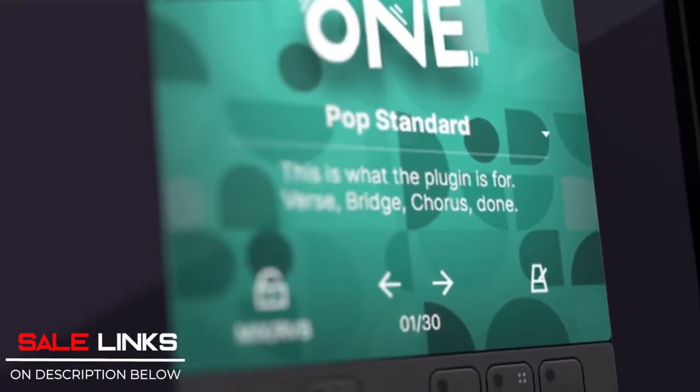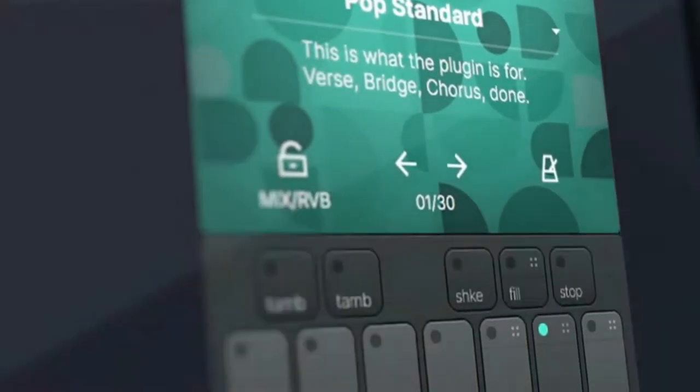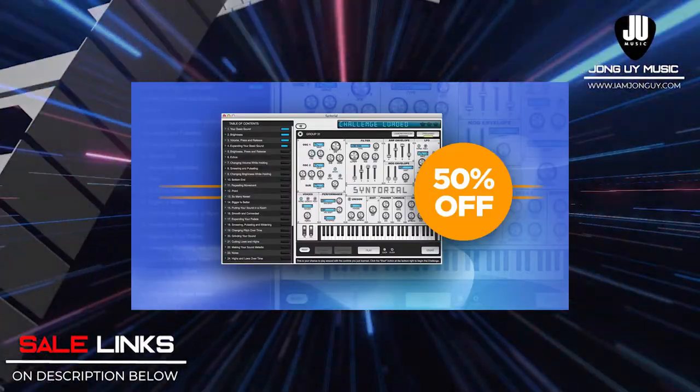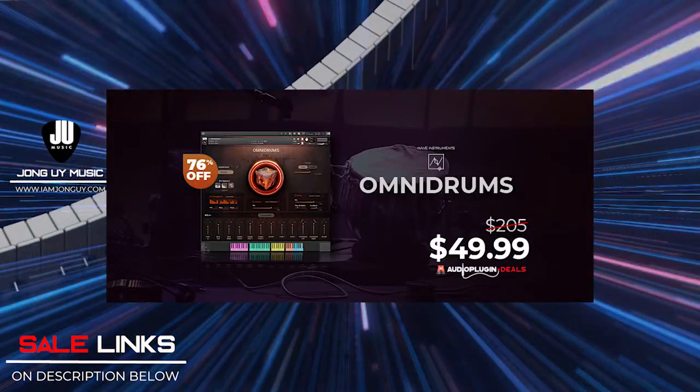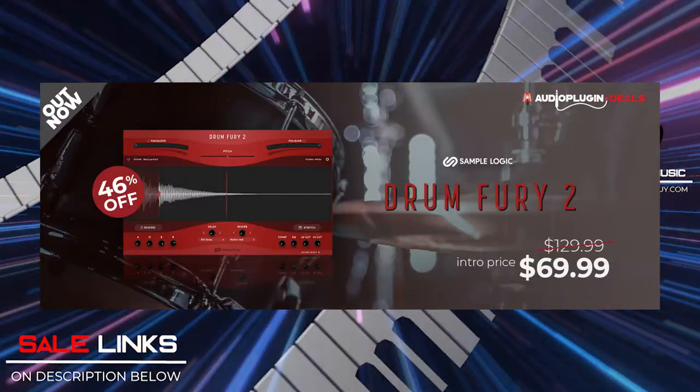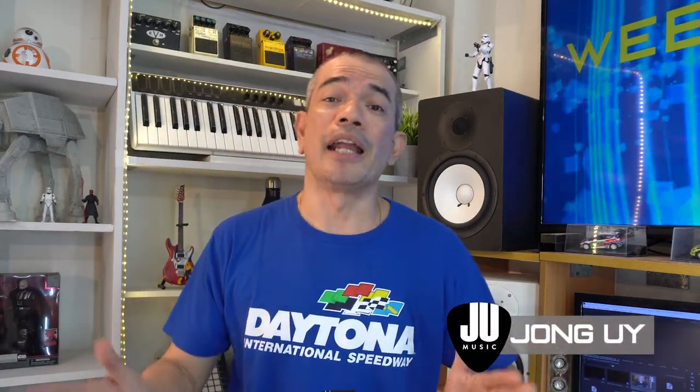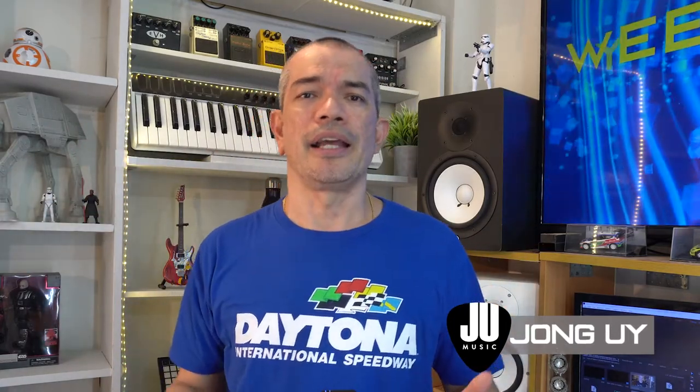And now last call on deals: GrooveMate 1 by U-Jam, Referendum 1 by Audio Fire, Synthorial by Audible Genius, Omnidrums by Havz Instruments, Drum Fury by Sample Logic, and more deals — check the links below. Thank you so much for watching and please subscribe to the channel to get notifications on the latest deals for plugins and virtual instruments. We also do song demos, preset playthroughs, and free stuff weekly. We'll see you again next week.